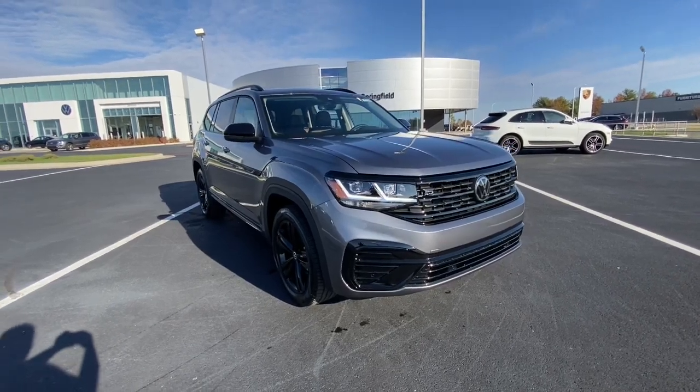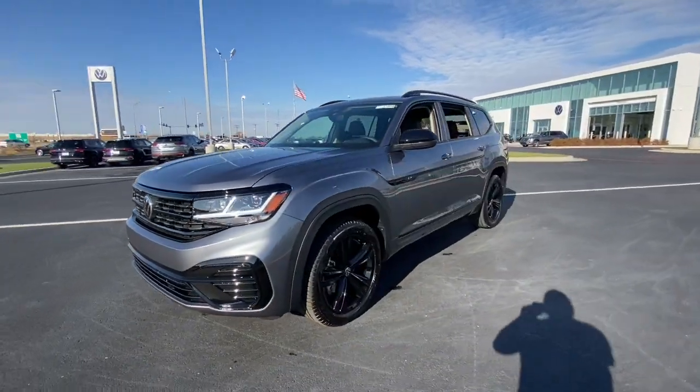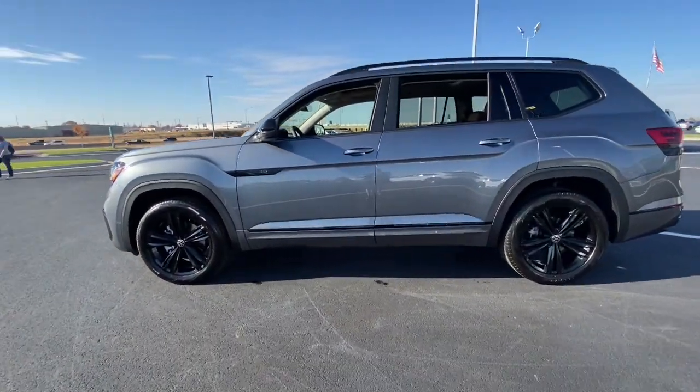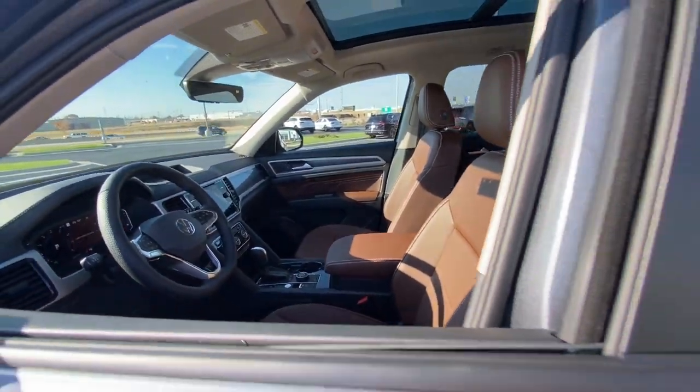Get a feel for the 2023 Volkswagen Atlas. Make all your adventures the best they can be in this well-equipped Atlas. Honest and uncomplicated, this well-built family hauler prioritizes safety, comfort, and connectivity.